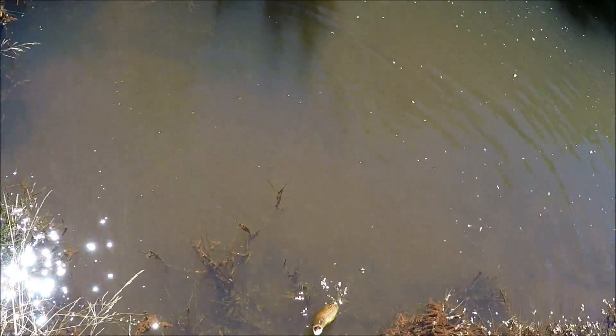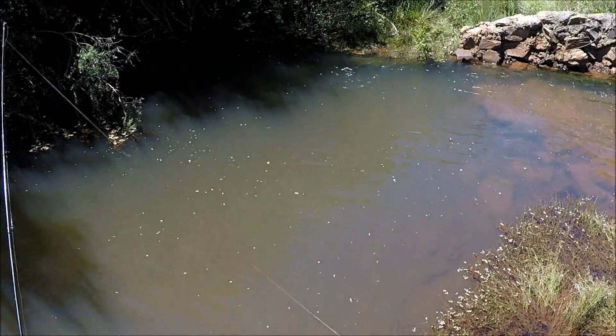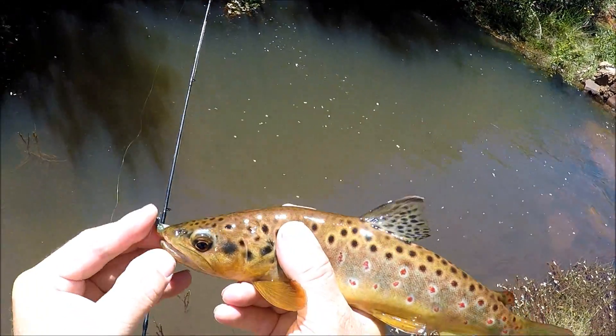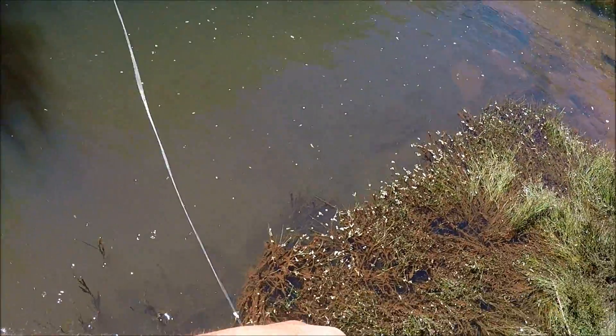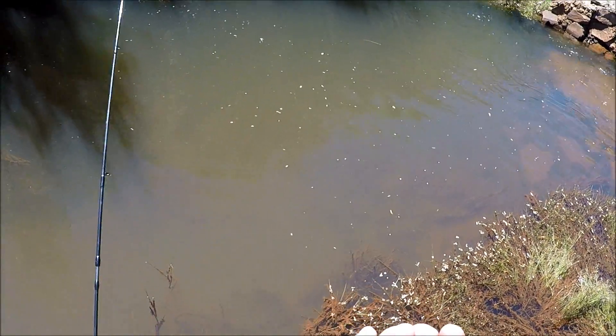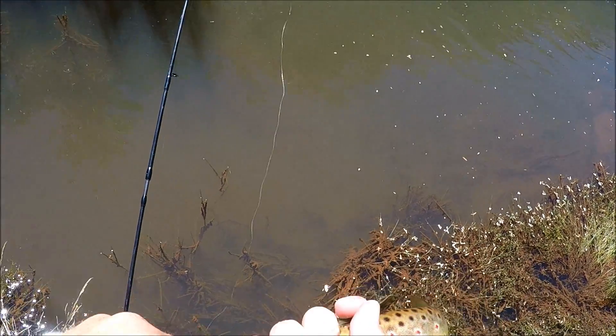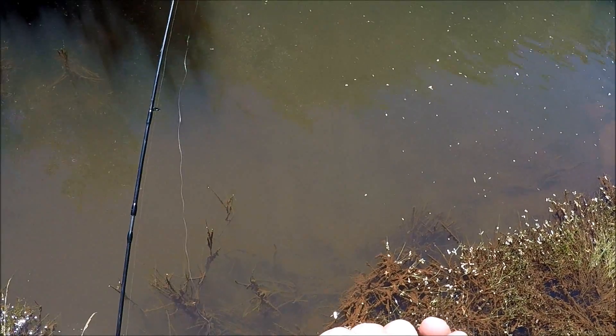It's a nice cool day today so I'm not going to hold him up for too long, but I'll get a quick photo and hold him up for the camera. Look at the beautiful colors on that brown trout. He's hooked very well in the top of the lip — trying to get him unhooked as quick as I can so I can get him back in.